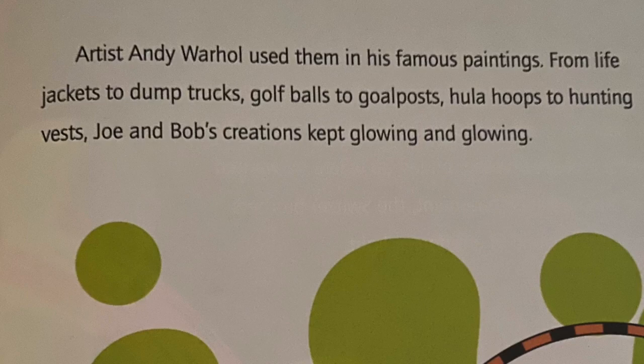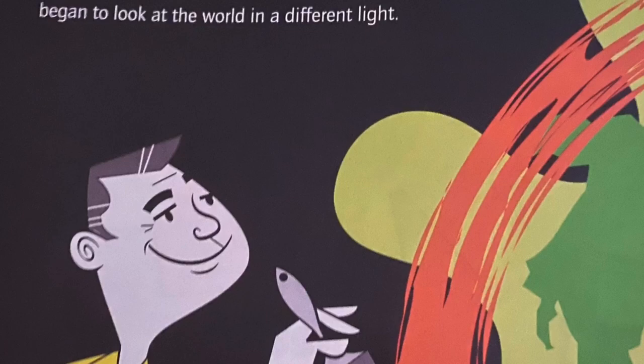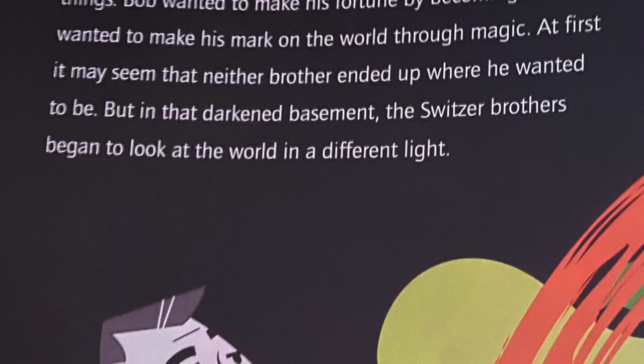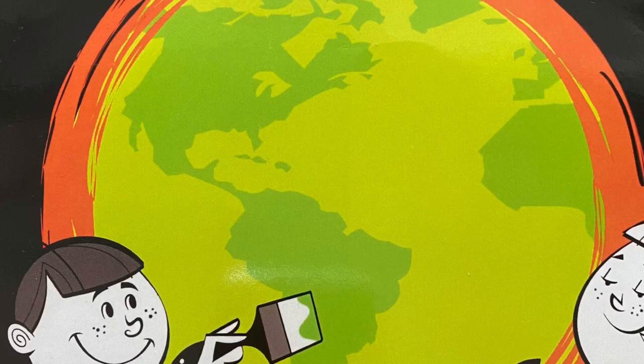When they were growing up, Bob and Joe Switzer wanted different things. Bob wanted to make his fortune by becoming a doctor, and Joe wanted to make his mark on the world through magic. At first, it may seem that neither brother ended up where he wanted to be. But in that darkened basement, the Switzer brothers began to look at the world in a different light. One brother wanted to save lives. The other brother wanted to dazzle crowds. With Day-glow, they did both. The End.